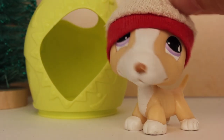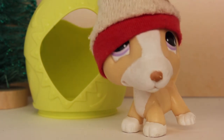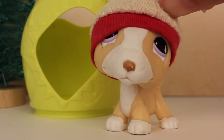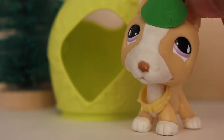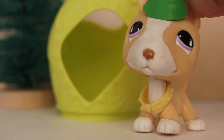Alright guys, so the first step to being Santa's little helper is to dress up like one. So I have a couple of clothes over here and I'm just gonna put them on and see which one works the best. I'm back and here's my elf costume. I look a lot like an elf. So yeah, step one is completed — you have to look like an elf.